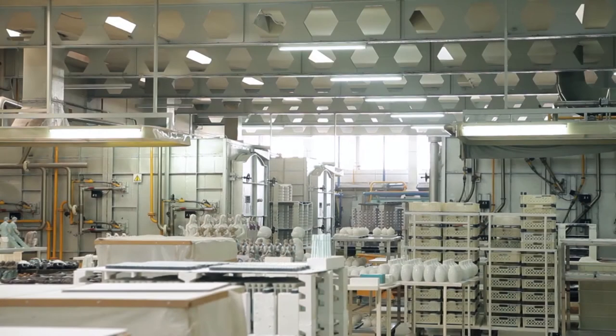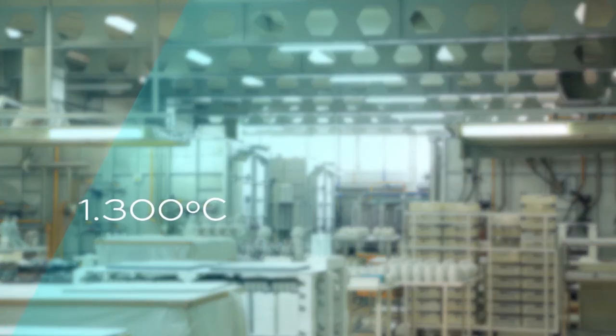And finally, we reach the key moment: the hardening in a kiln. In the kiln, the piece is subjected to a temperature of approximately 1,300 degrees Celsius during a whole day.